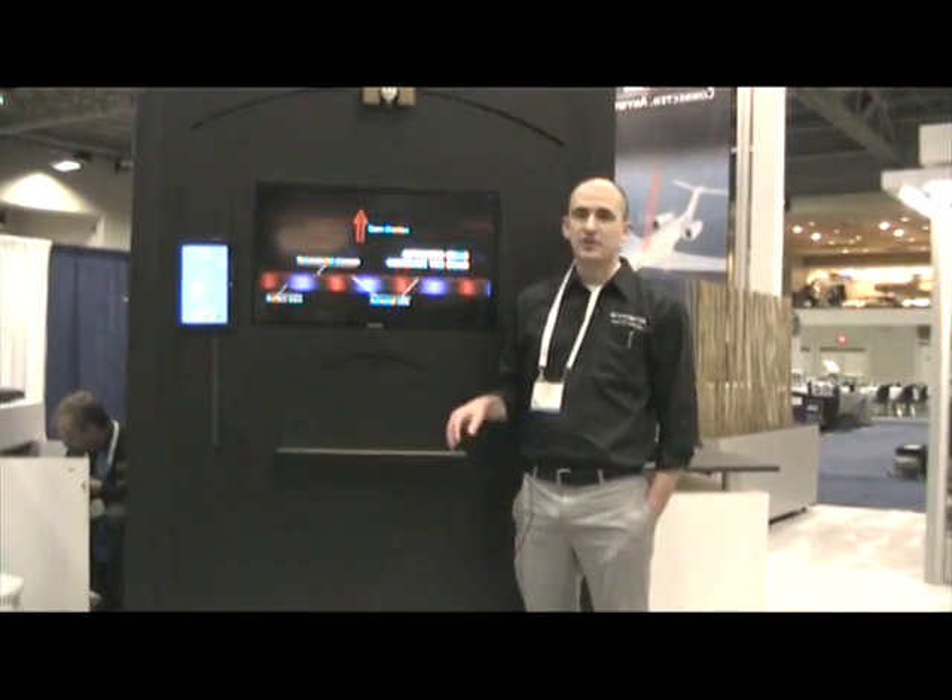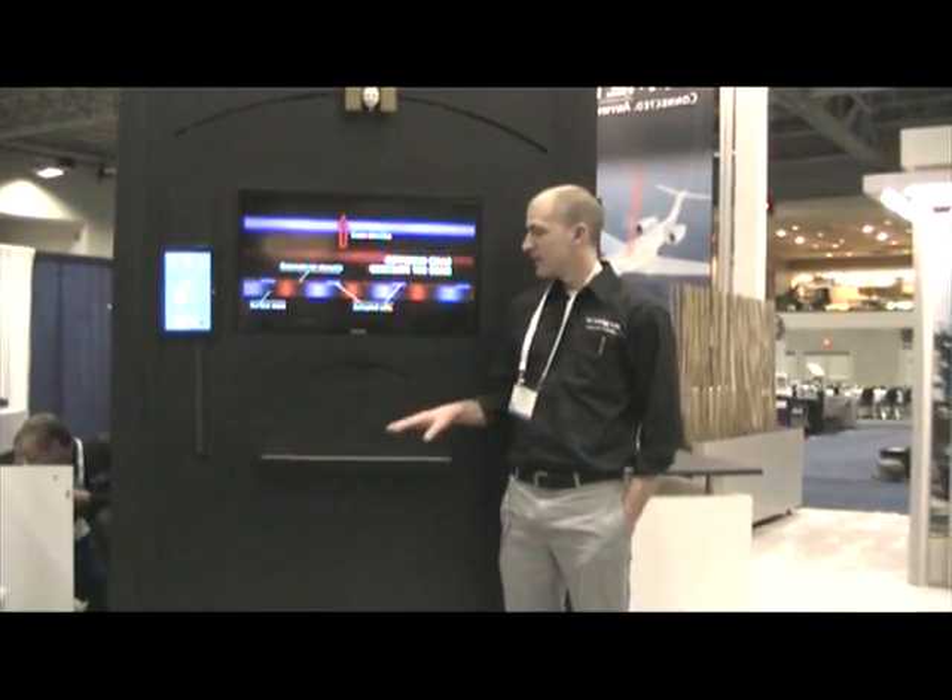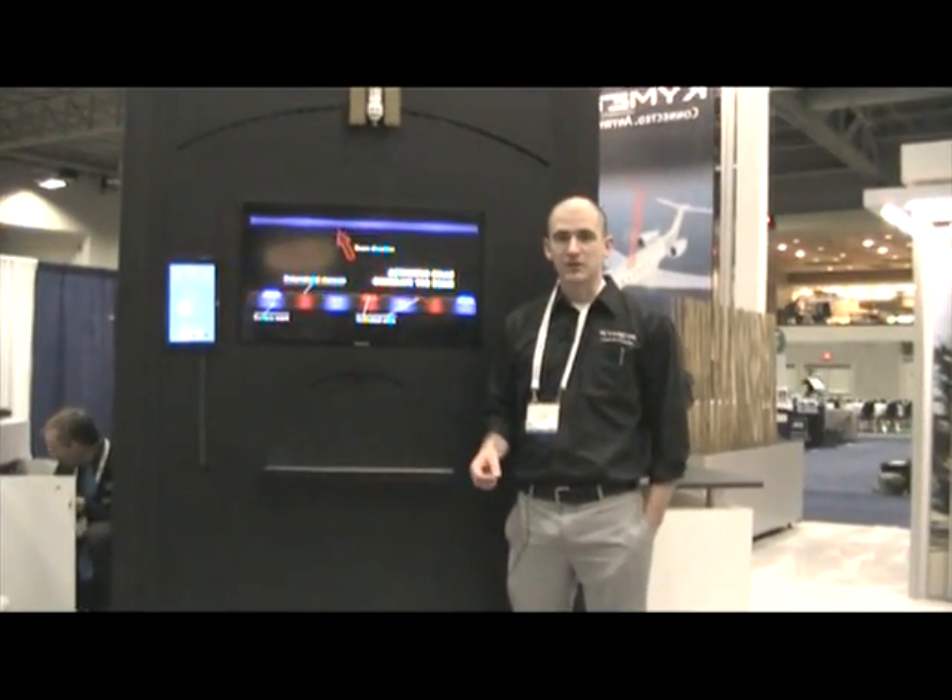Here at Satellite 2014, we brought along a relatively simple demonstration of our technology, but I'd like to walk you through what we're showing here on the trade show floor.